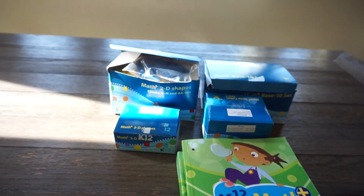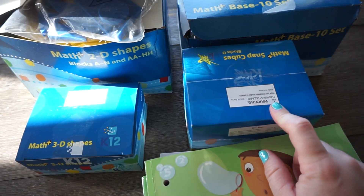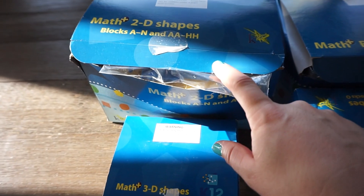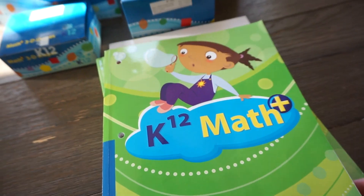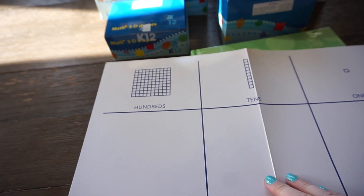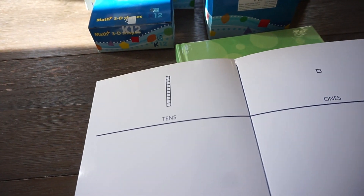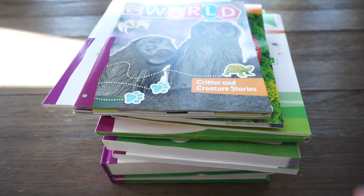This is going to be for math. You get math snap cubes, a math base ten set, math 2D shapes, and math 3D shapes. Then you get your math workbook and a chart so they can work with hundreds, tens, and ones. And there's your math lesson guide.